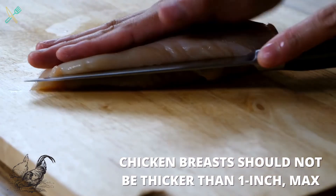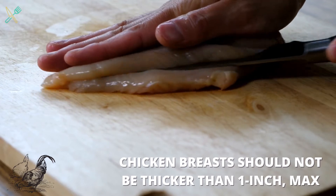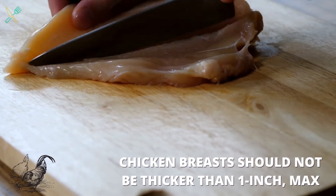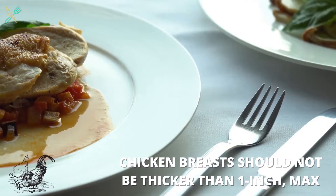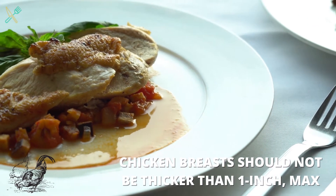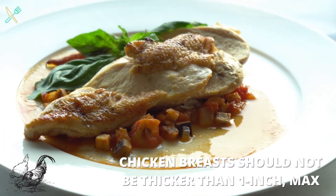Your chicken is done when it reaches an internal temperature of 165 degrees Fahrenheit. If it's about 1 and 1 quarter inches thick or less, you can also test for doneness by touch. A perfectly cooked chicken breast should feel firm, but not rock hard.